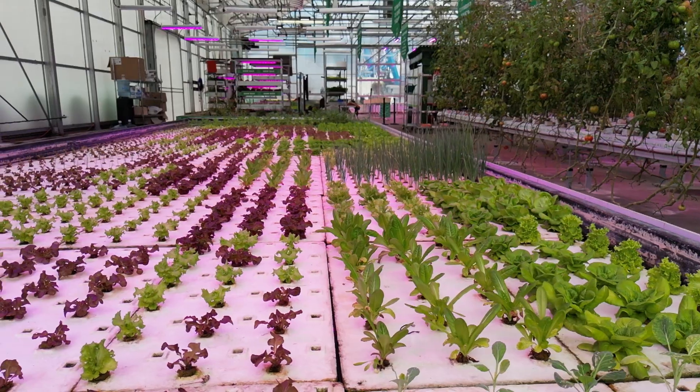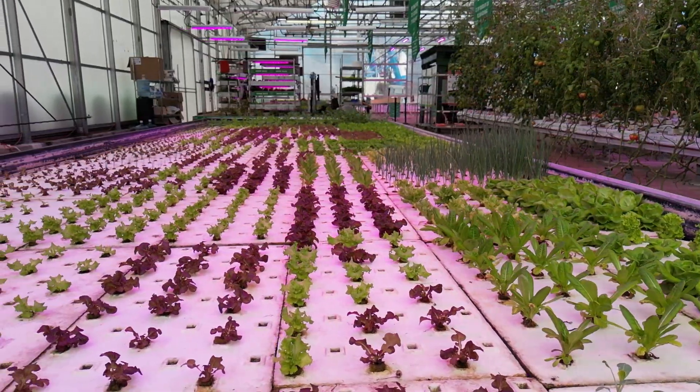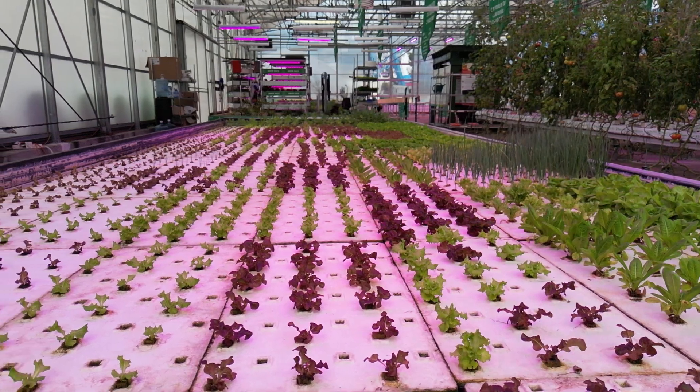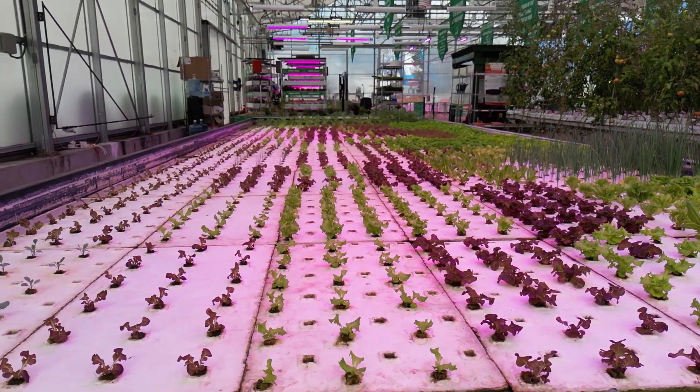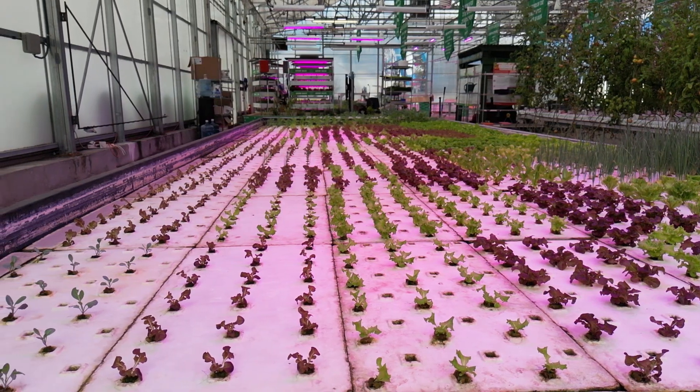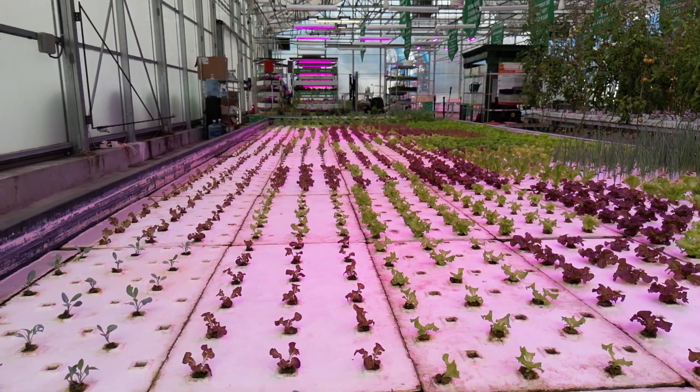Every week we're going to take out all 11 rafts that float along the front and we're going to harvest those crops. Then we clean the rafts, replant them, and everything advances. So everything pushes forward — what was the front row then becomes the back row. That just goes like that on a cycle all the time.